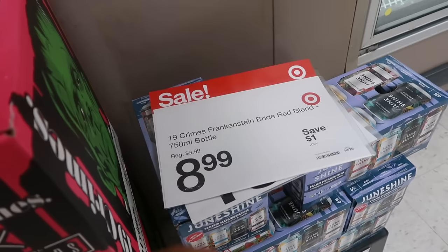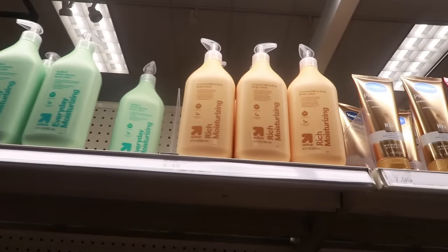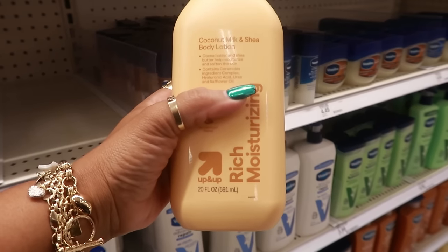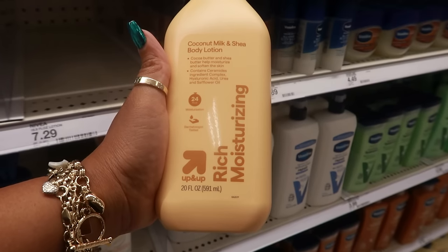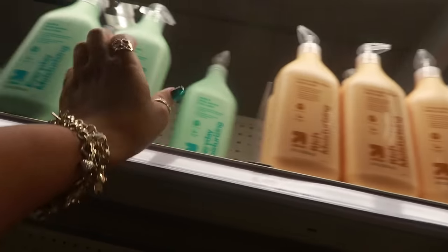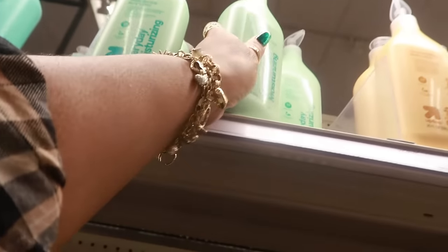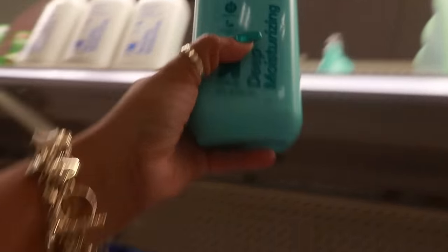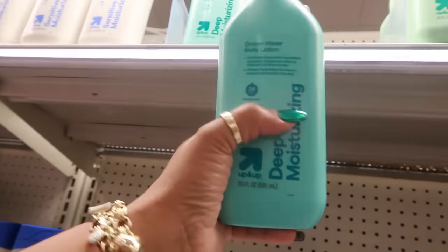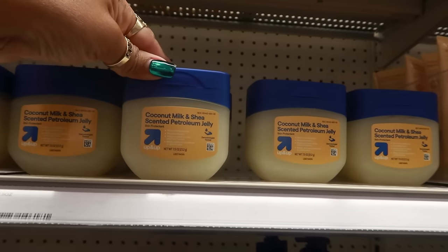Have any of you tried the Up & Up body lotions? There's coconut milk and shea for $4.49 — 20 fluid ounces with a pump, 24-hour moisture. There's also vanilla and white jasmine, ocean water, and a fragrance-free option — all $4.49. Let me know if you've tried these! There's even a petroleum jelly with coconut milk and shea for $2.69.